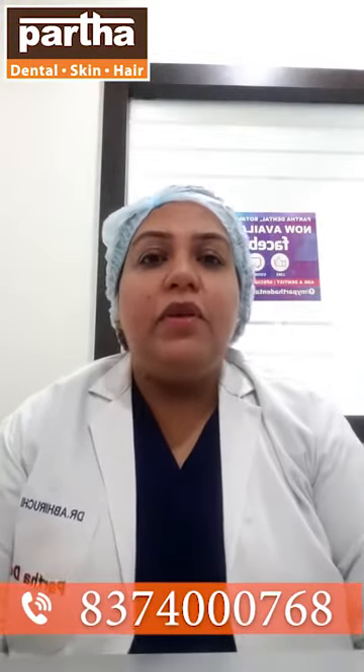We advise you to please call on 040-4142-000 so that you can book your appointment slots with us. Thank you.